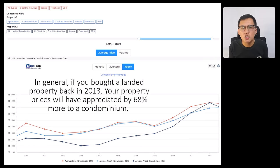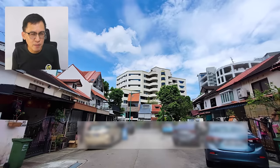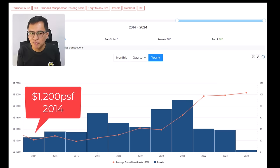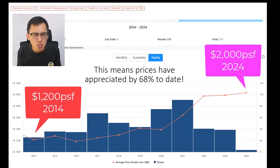If you bought a landed property back in 2013, your property prices appreciated by 68% more compared to a condominium. Zooming into MacPherson landed data under District 13 — looking at freehold inter-terrace data from 2014 to 2024 — the average PSF increased from $1,002 per square foot in 2014 to a record high of $2,000 per square foot in the first quarter of 2024. This means prices have appreciated by 68% today.